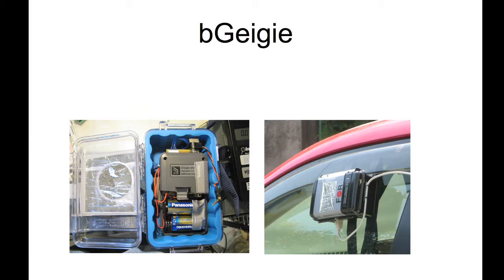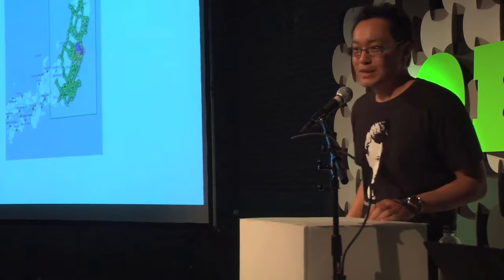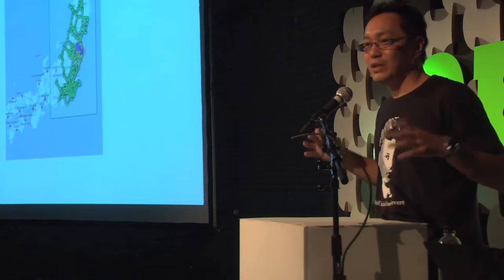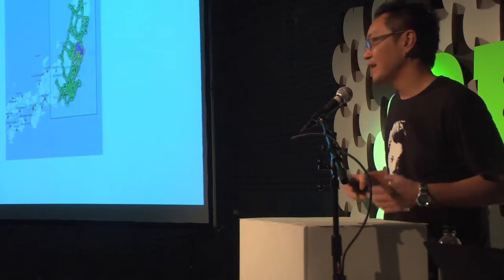We ended up collecting 4 million data points across all of Japan, and ended up with the most comprehensive set of radiation data outside of the government in Japan. Currently it's being used for academic research.